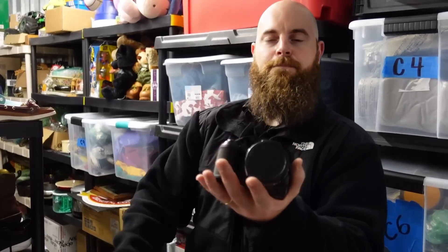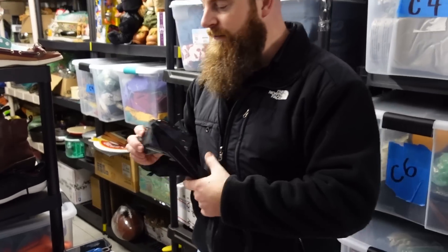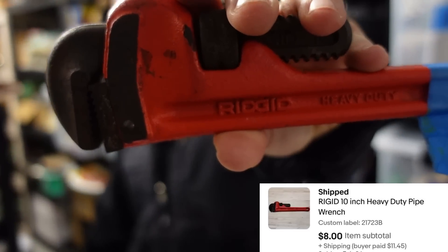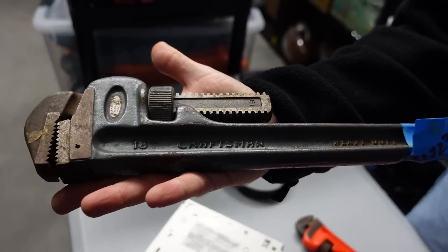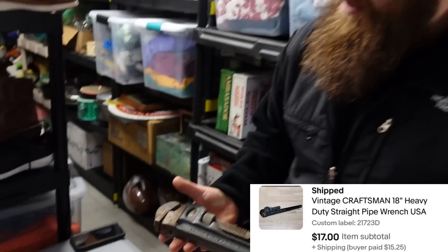The Nikon Coolpix 320 sold for $36 plus shipping. If you can find digital cameras with a higher megapixel, they usually go pretty well. Then a Ridgid pipe wrench — 10 or 8 inch — sold for $8 plus shipping. A big Craftsman 18-inch pipe wrench sold for $17 plus shipping. If you can get the aluminum ones, they go for more — the steel ones are heavier and people don't prefer them.